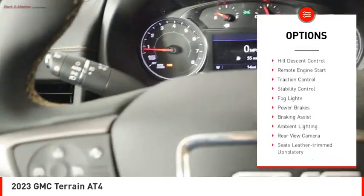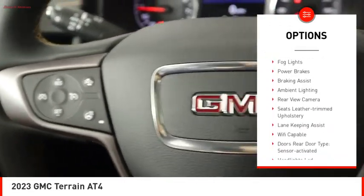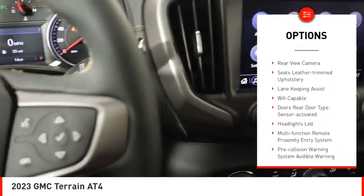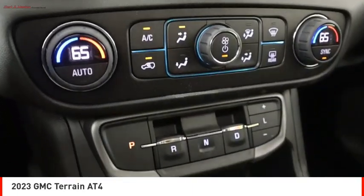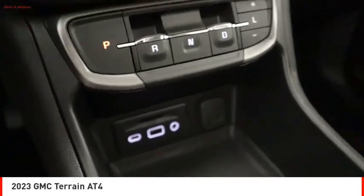Power windows with safety reverse, hill descent control, remote engine start, traction control, stability control, fog lights, power brakes, braking assist, ambient lighting, rear view camera.